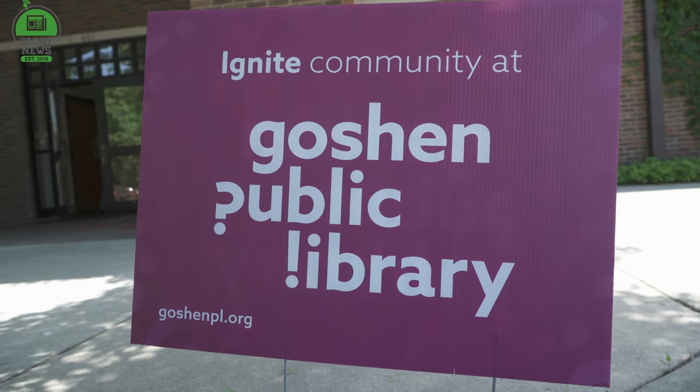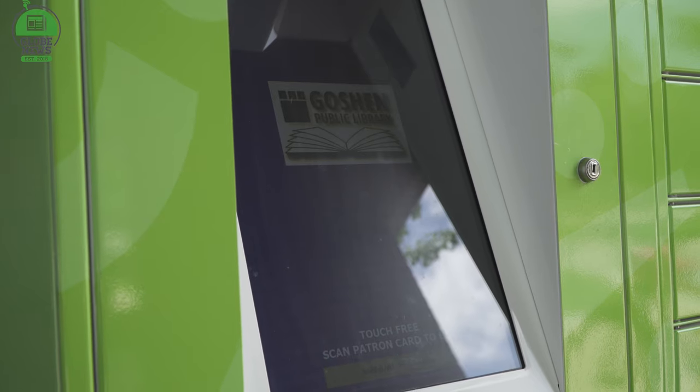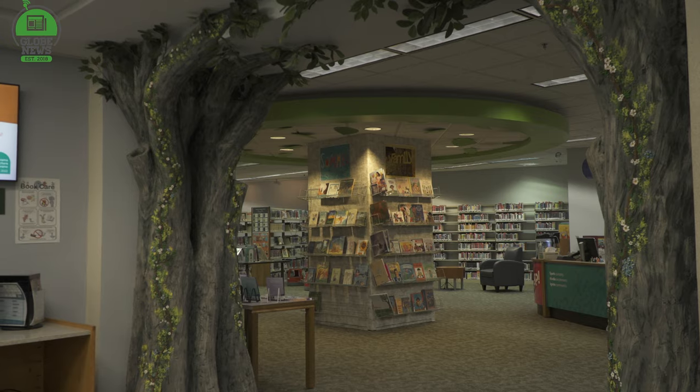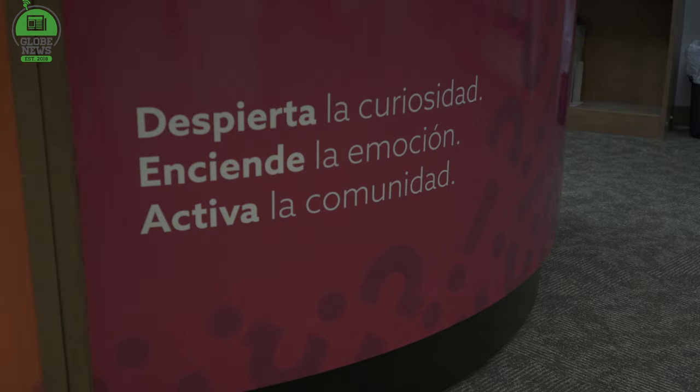With the rebranding came a need for a visual identity that captured the focus of a new chapter in the library's history, pulling it further into the 21st century. Part of the outreach that comes with a new identity is building not only a new logo in English, but one in Spanish as well, in order to reach out to the Hispanic community in Goshen.